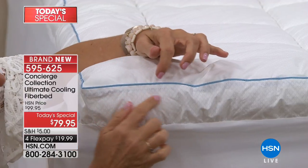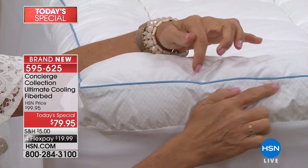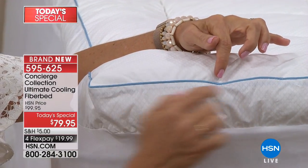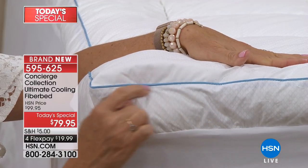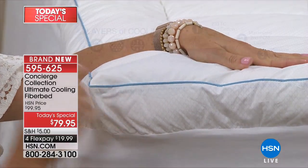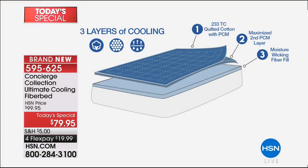Beautiful piping along the edge. Do you see that blue inside? That's the maximized cooling layer — that other layer underneath your top layer of phase-changing material. We really want to emphasize the coolness of this one, even down to the fill. The top layer, which is most important because it's closest to you, is 100% cotton — 233 thread count, 100% cotton. Breathable, natural, washable, soft. It has that phase-changing material infused in.